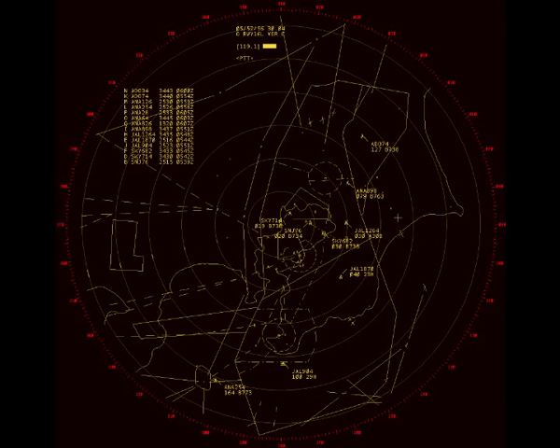Japan Air 1104, turn left heading 040, descend and maintain 5,000. 040, 5,000, Japan Air 904. Japan Air 1264, turn right heading 040. 040, Japan Air 1264.